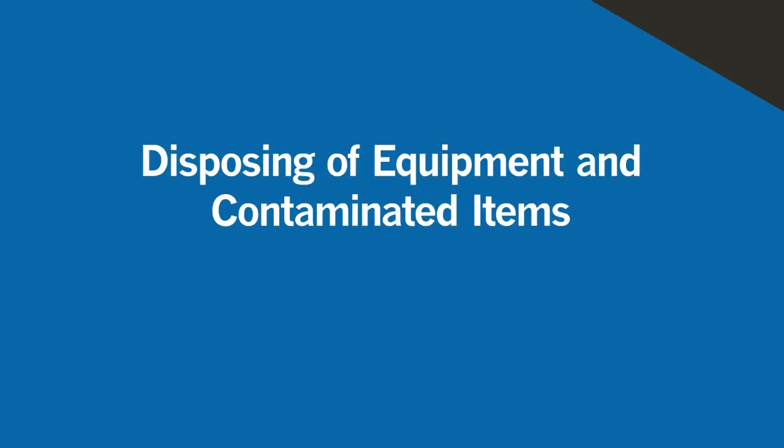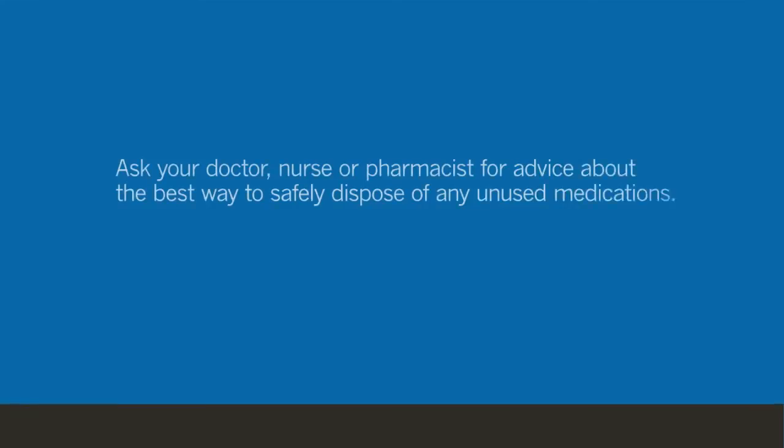When you no longer need to continue taking oral therapy or your medication treatment changes, any leftover or unused medication will need to be disposed of properly. Ask your doctor, nurse, or pharmacist for advice about the best way to safely dispose of any unused medications.